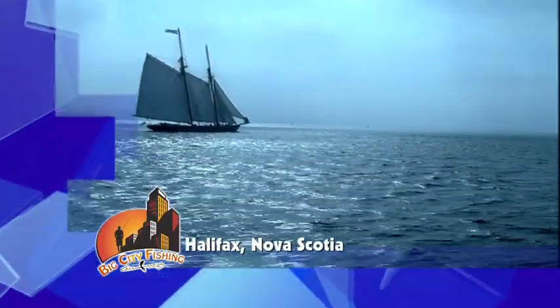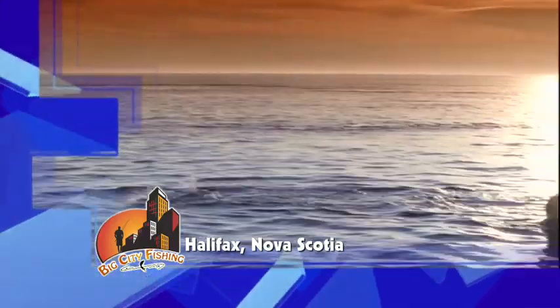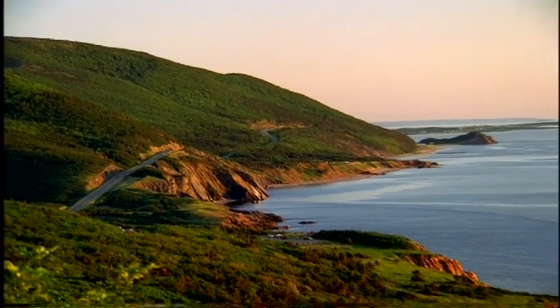If you like the mix of an energetic city and a beautiful coastal scenery, Halifax is the perfect place for your next vacation. Found on Canada's Atlantic coast, this modern bustling port city has it all.